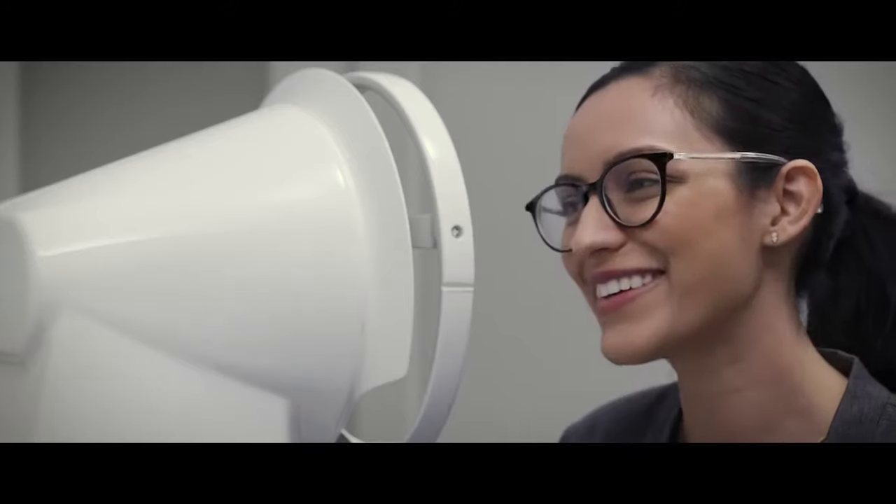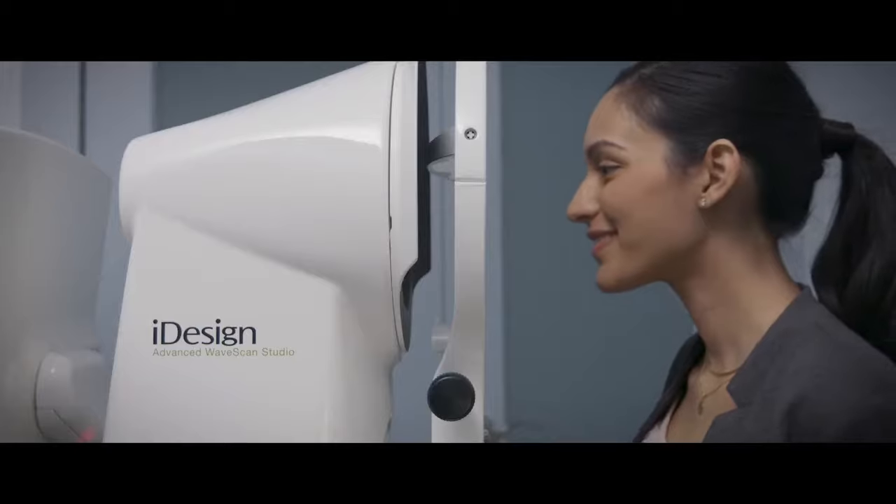The first step is to confirm that you're a good candidate for the eye LASIK procedure. During the consultation, we will review your medical history, perform a preoperative eye exam, and discuss realistic expectations with you. Because the eye LASIK procedure is 100% personalized for your eyes, you will undergo an important extra step.